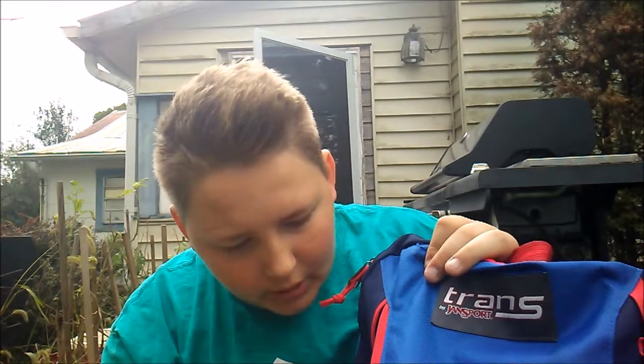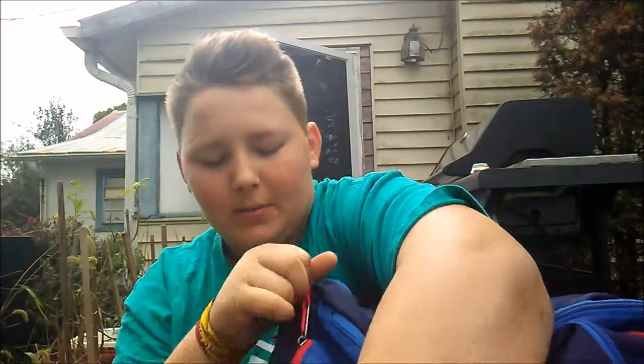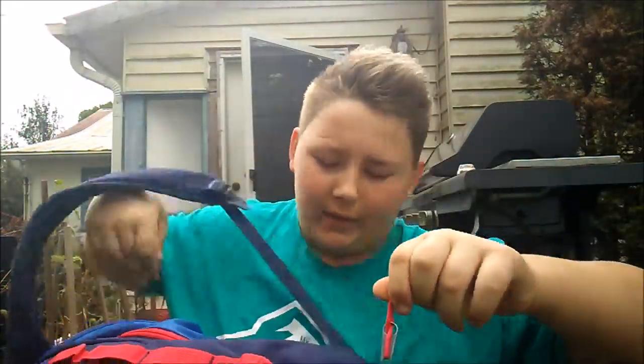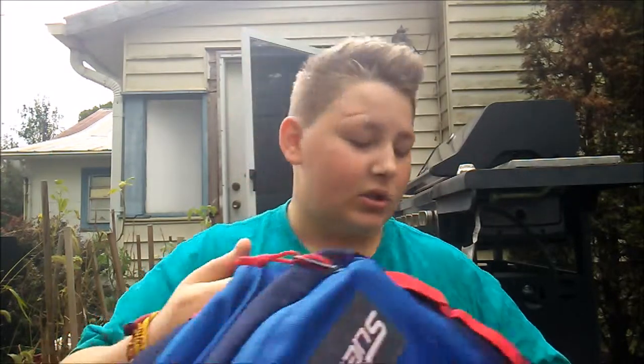Now the side pocket — in here is just erasers and some papers I need. The other side pocket is straight up trash, because in eighth grade you get hungry. My backpack also has its own little secret zipper — I just checked and there's nothing in there, but I'm gonna start using it for books or something.